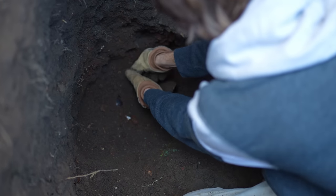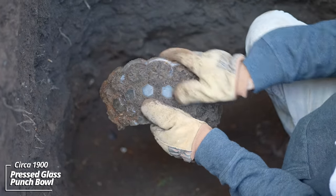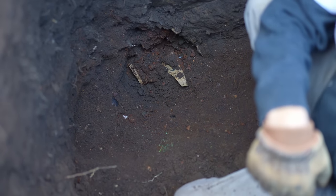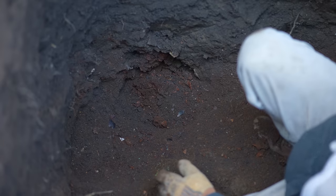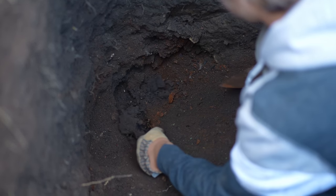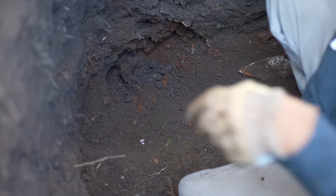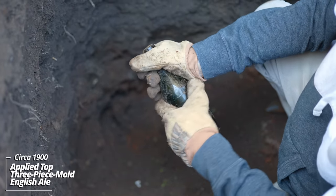What is this thing? Wow. That's not cut glass, but that is some major piece there — maybe like a punch bowl or something. Machine made of some sort, and some stoneware crock pieces. Another three-piece mold English ale with an applied top. And another.